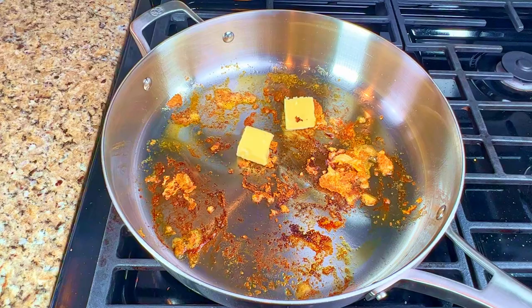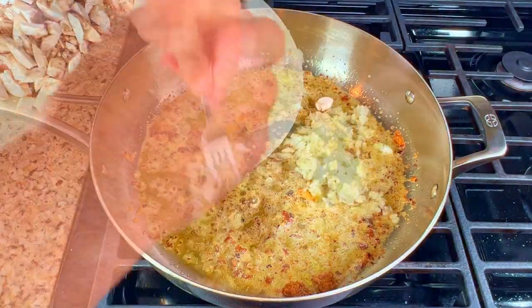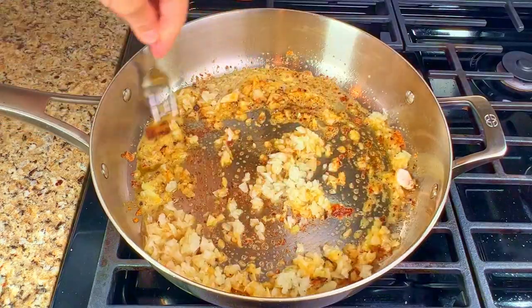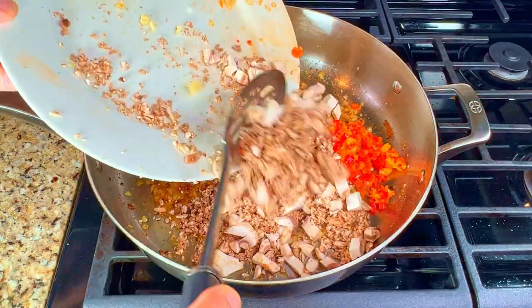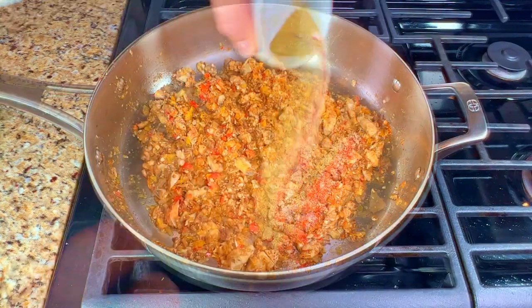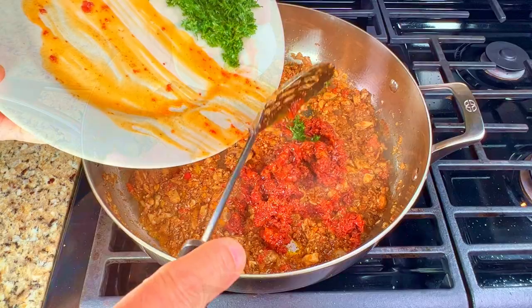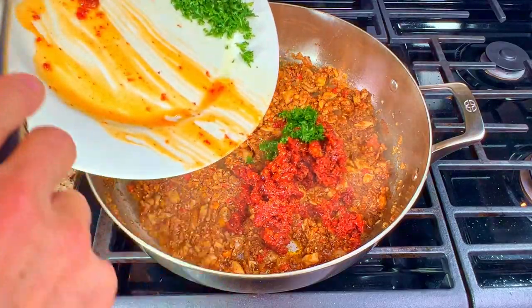Back in the pan, add two tablespoons of butter and some more olive oil. Then add the onions and cook them for five minutes. Add in the garlic, bell pepper, and mushrooms and cook for another five minutes. Add in the seasoning, the tomato paste, sun-dried tomatoes, and parsley and cook for five minutes.